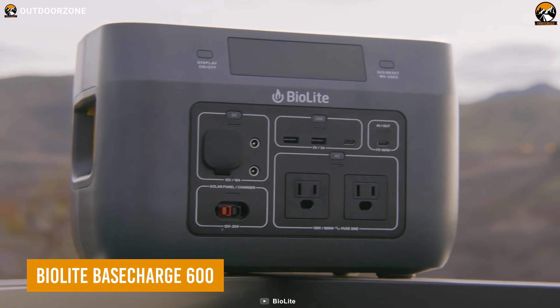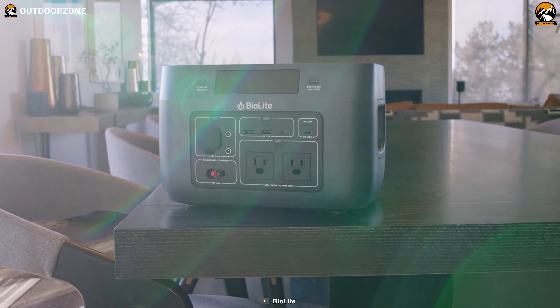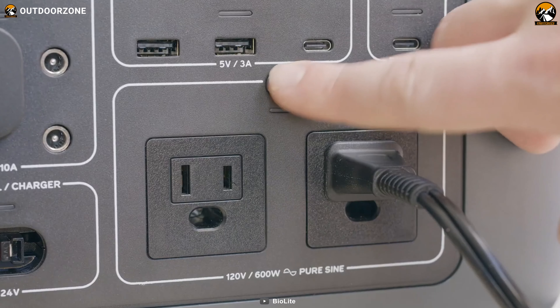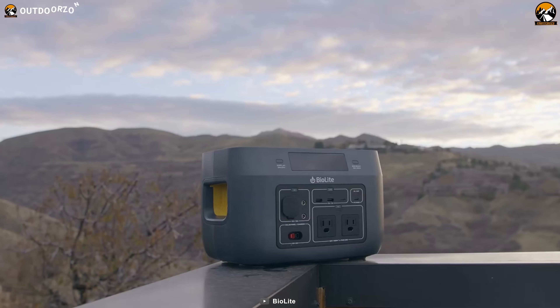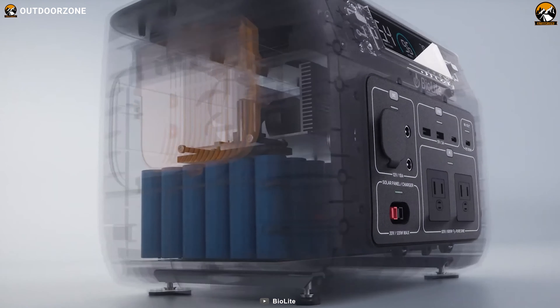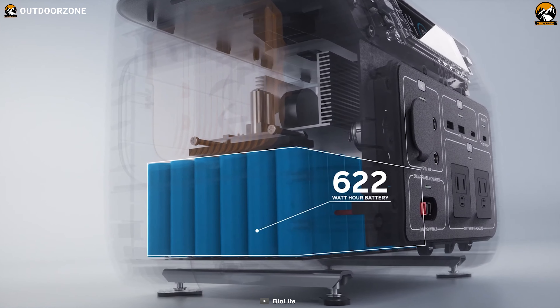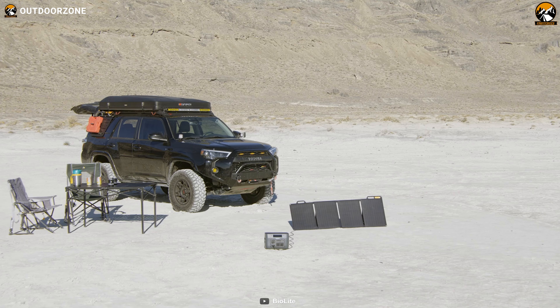And finally, we're ending the video with the BioLite Base Charge 600, the ultimate power station designed to enhance your car camping experience with reliable and convenient power. Whether you're in an off-grid environment or need to recharge on the go, the Base Charge 600 offers versatility, allowing you to replenish its 622-watt-hour lithium-ion battery from the wall, car, or solar panels.